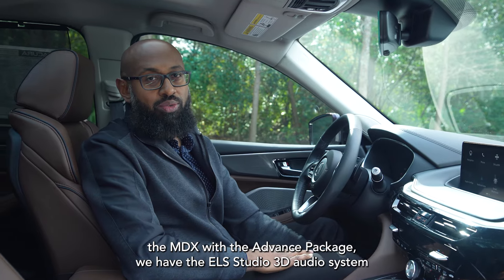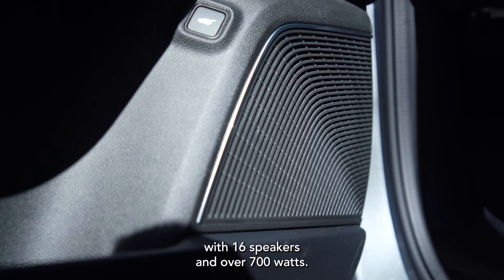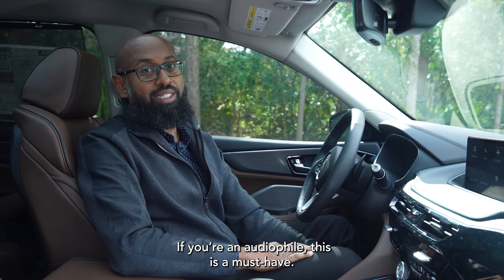Exclusive to the MDX with the Advanced package, we have the ELS Studio 3D audio system with 16 speakers and over 700 watts. If you're an audiophile, this is a must-have.